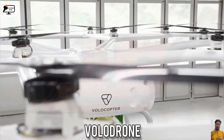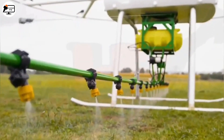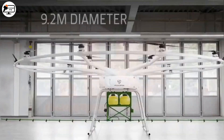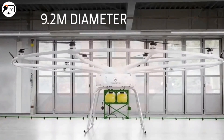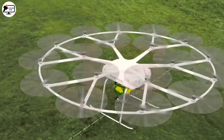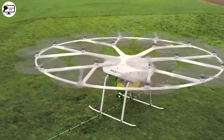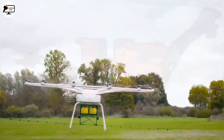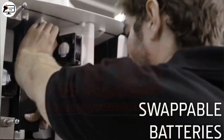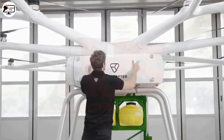Next we have the impressive big drone developed by John Deere in collaboration with VoloCopter for crop spraying. With a 9.2-meter diameter and a payload capacity of 200 kilograms, this drone is a game-changer in aerial applications. It features 18 fully-electric rotors powered by replaceable lithium-ion batteries, allowing a flight time of up to 30 minutes.